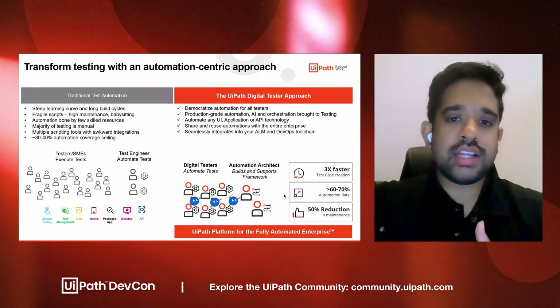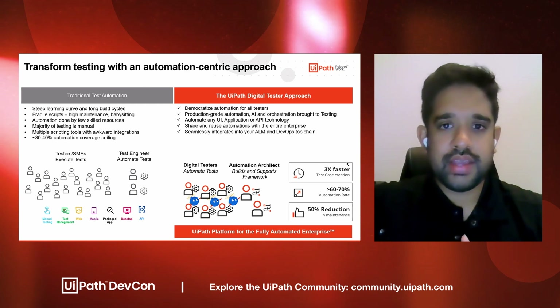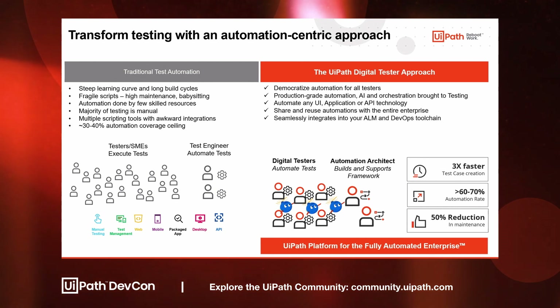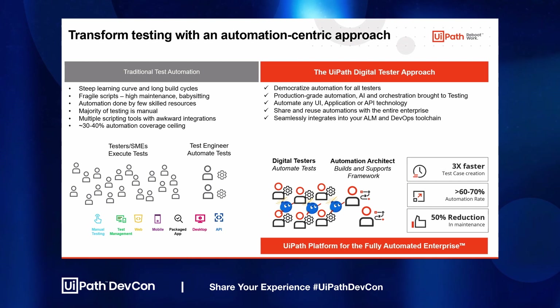By democratizing that automation, you're going to see a couple of benefits. First, on average, we've seen three times faster test case creation, a higher automation coverage and automation rate, and ultimately a 50% reduction in the amount of maintenance, because we're bringing a production-grade robustness of our automation into the testing world.